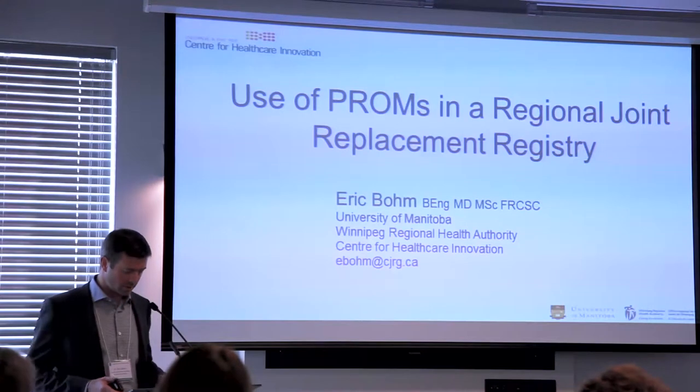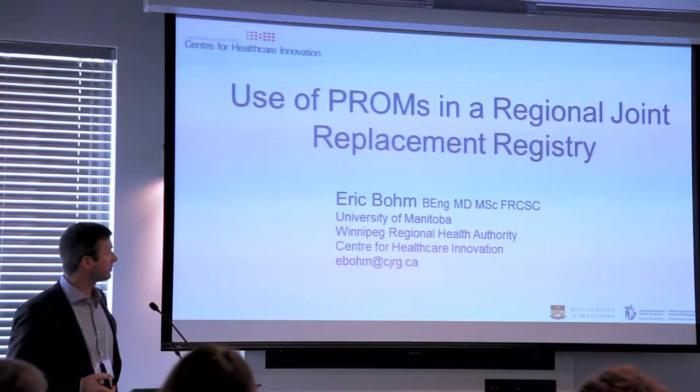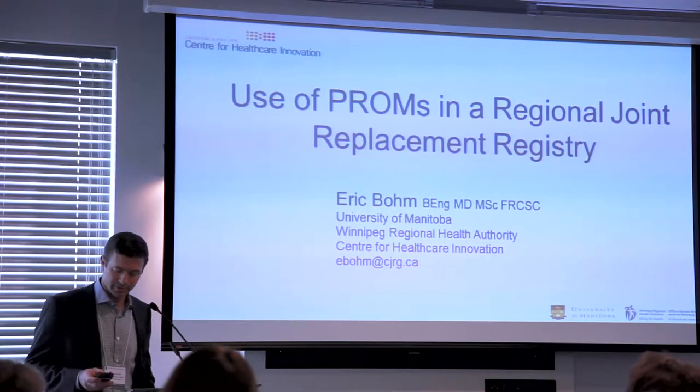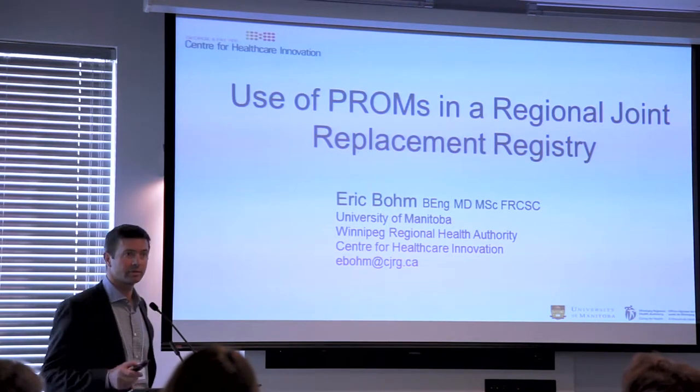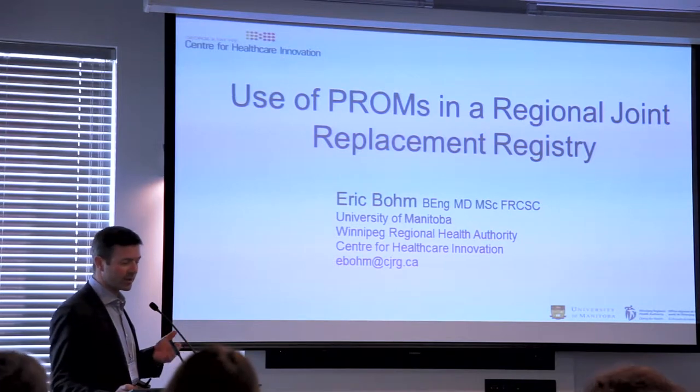Thanks for the opportunity to speak. Pleasure to be here. As you can probably see, I'm both an engineer and an orthopedic surgeon, which means that I'm a bit of a car buff — they teach you that in orthopedic school. And I usually open this talk with an analogy.